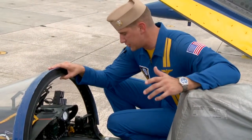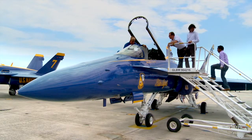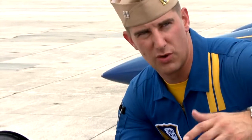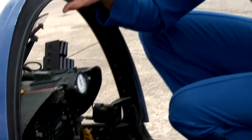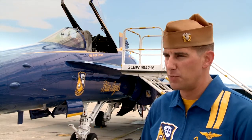Nissan's team asked members of the Blue Angels to tell them what matters most when it comes to their jets. Blue Angels pilot John Hiltz says it's all about accessing technology easily and efficiently. The easier it is to interface with whatever vehicle you're operating, it just makes the driving or flying experience that much more pleasurable, but also that much more comfortable.